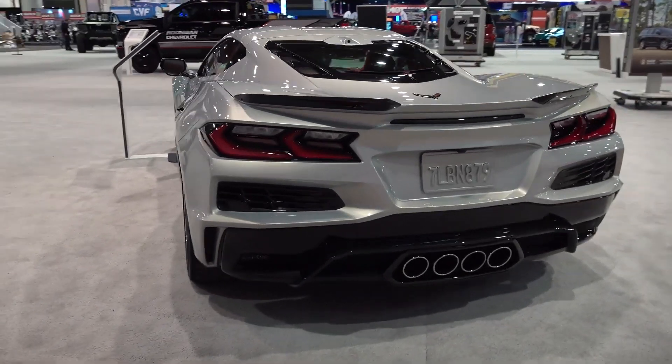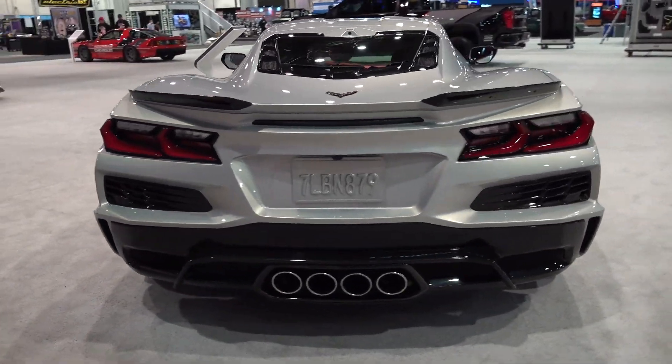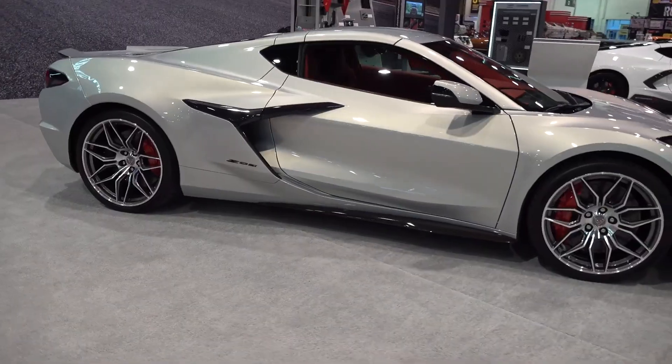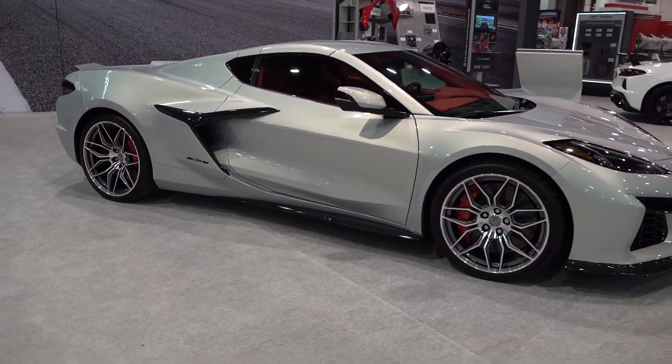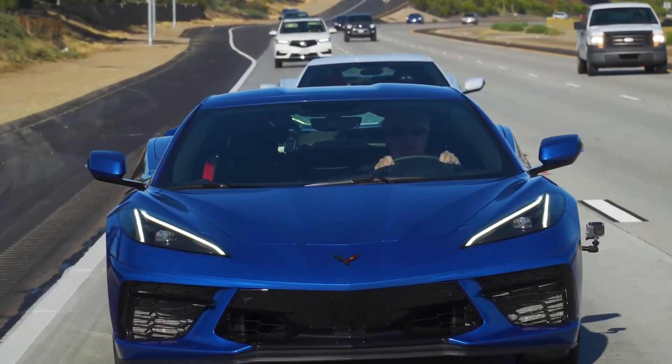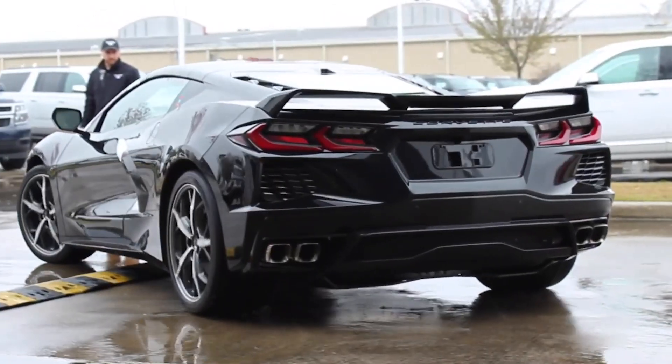On the other hand, the C8 Z06 comes with even more power, offering 670 horsepower. And regardless of however you choose to look at it, the Z06 is just so far better than the Stingray — or at least, that's what we thought.